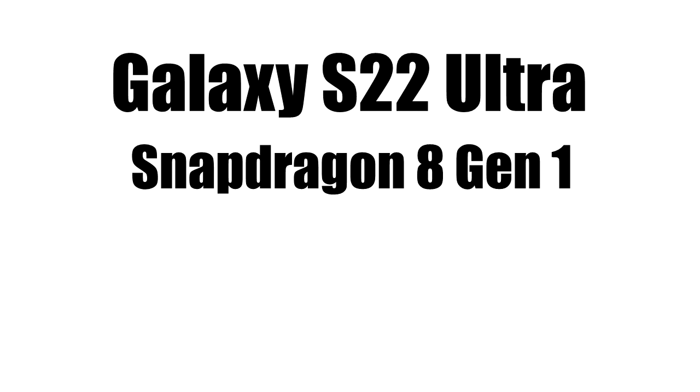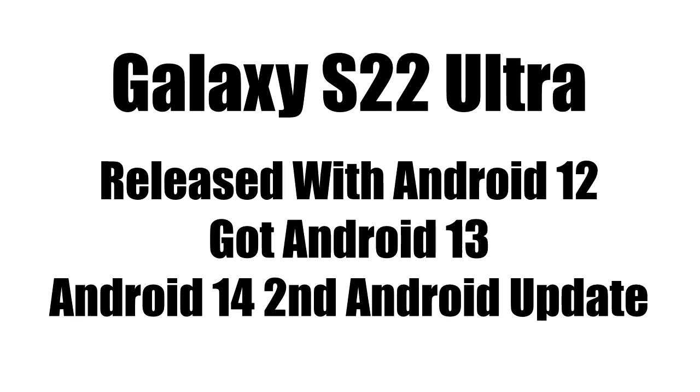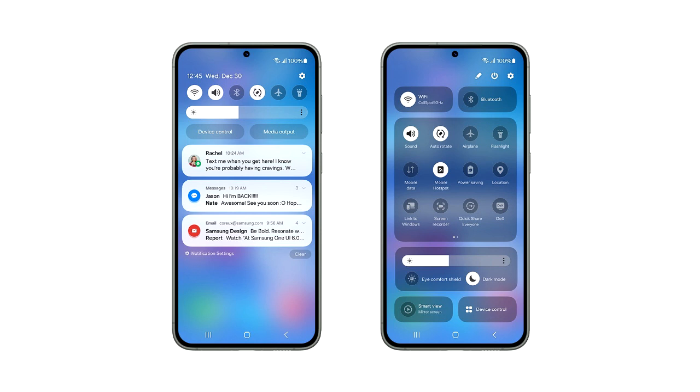You don't need to worry about any performance-related issues. The S22 Ultra was released with Android 12 and got the Android 13 update, so this Android 14 update will be the second major Android update for the S22 Ultra.